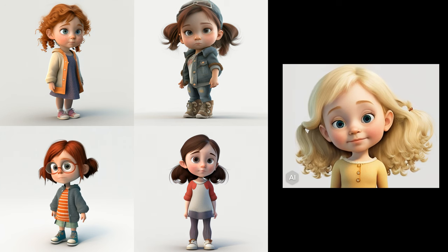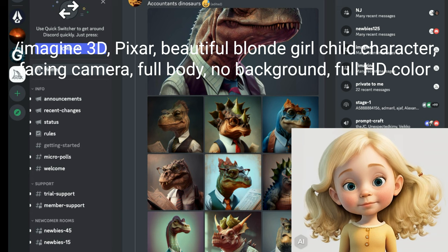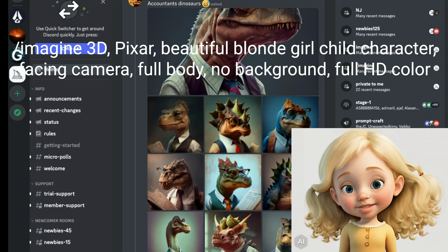But come on grandpa, I am a blonde! He tries another prompt: imagine a 3D Pixar, beautiful blonde girl child character, facing camera, full body, no background, full HD color.